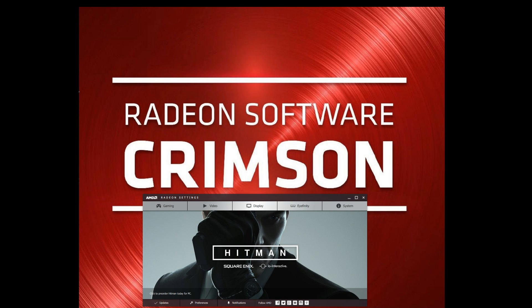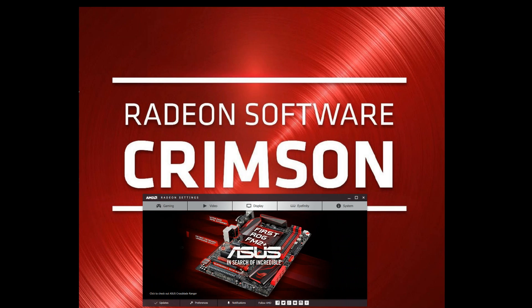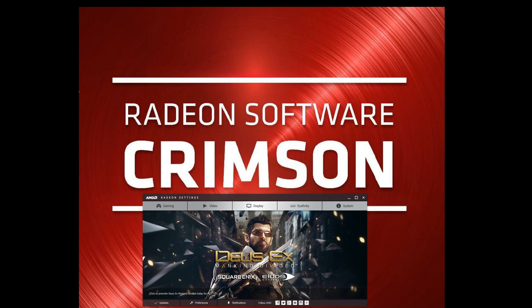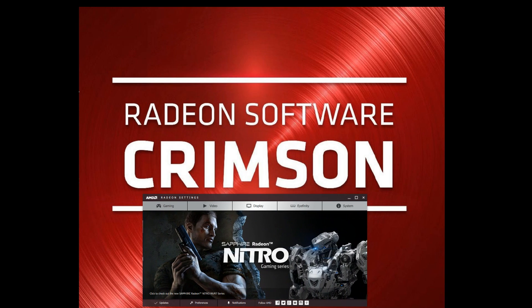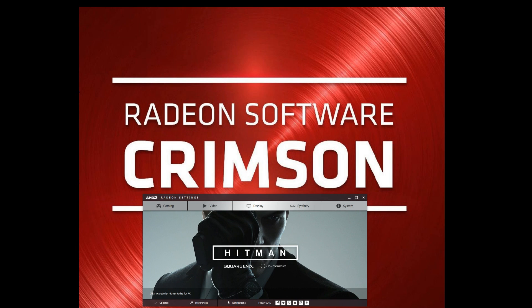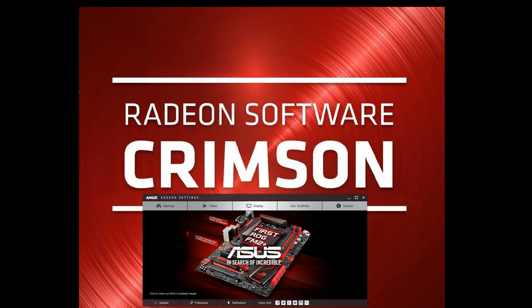AMD really needs to look at doing something about this and fixing this up. The only other problems I've had with the Crimson Driver are in video editing. I've used PowerDirector — I've got editions 10, 12 and 13 — and no matter how long you use it, the program will completely lock up and the video driver brings up a warning that it has dropped out. I've emailed AMD about this a few times to see if it can be fixed, but with no response yet.